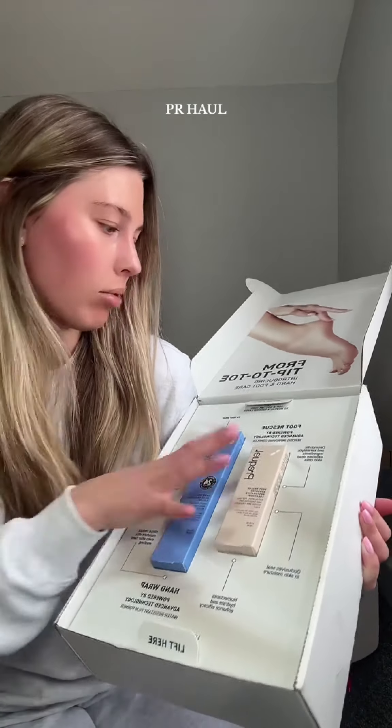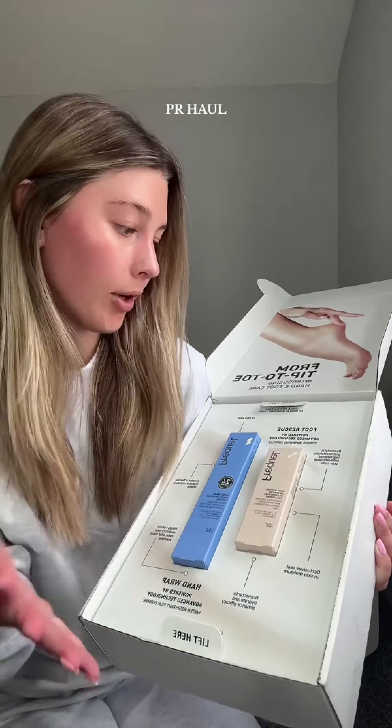Got a new fragrance from Fleur and this is their Strawberry Letter. I'm sure this smells absolutely amazing and I love all of the Fleur fragrances.